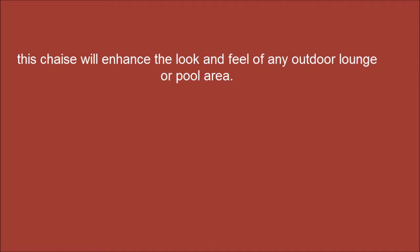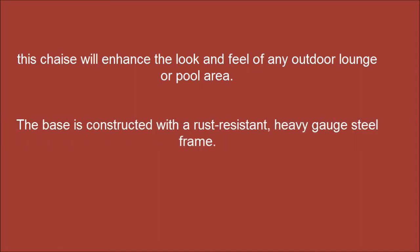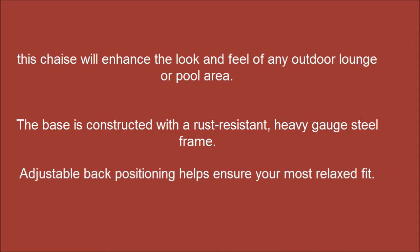This shade will enhance the look and feel of any outdoor lounge or pool area. The base is constructed with a rust-resistant, steady-gauge steel frame. Adjustable back positioning helps ensure your most relaxed fit.